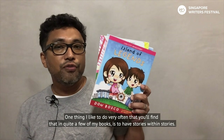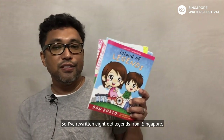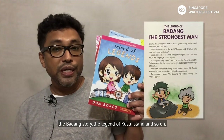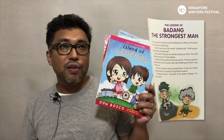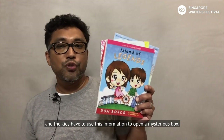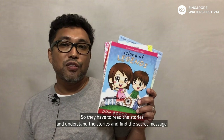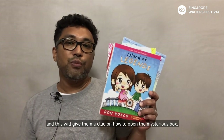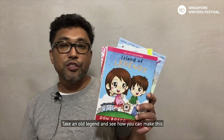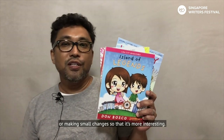One thing I like to do — and you'll find it in quite a few of my books — is to have stories within stories. I've rewritten eight old legends from Singapore: legends like the Sang Nila Utama story, the Badang story, the legend of Kusu Island, and so on. Someone has hidden information in these stories like a secret code, and the kids have to use this information to open a mysterious box. So if you're writing stories, take an old legend and see how you can make it interesting today by writing in your own style or making small changes.